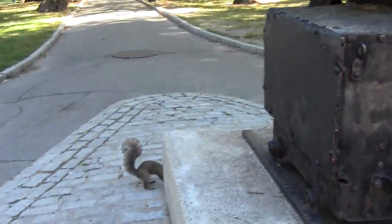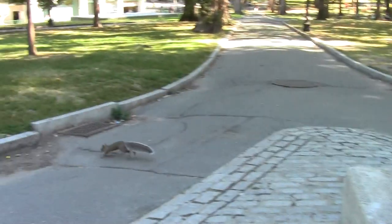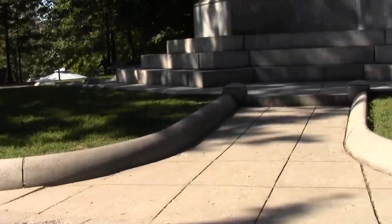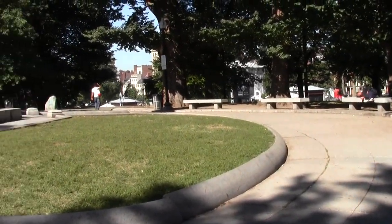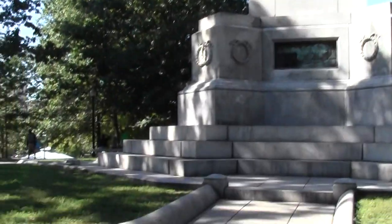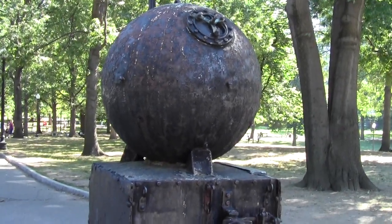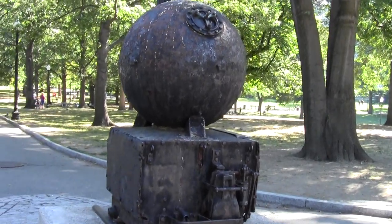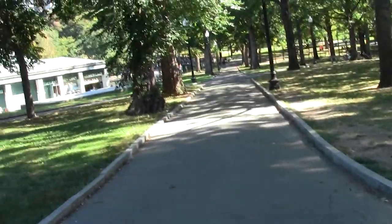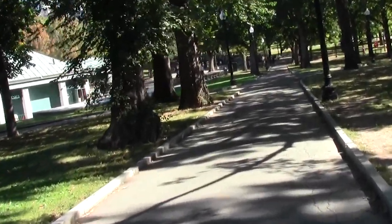It comes complete with a squirrel. He's investigating the possibility of burying a nut there. So we take our leave of the sea mine and stroll down this boulevard of sorts.